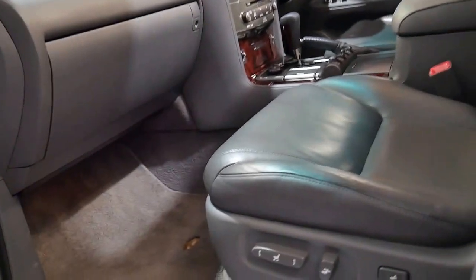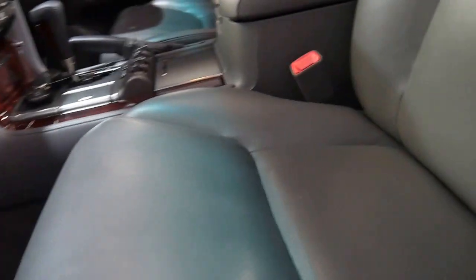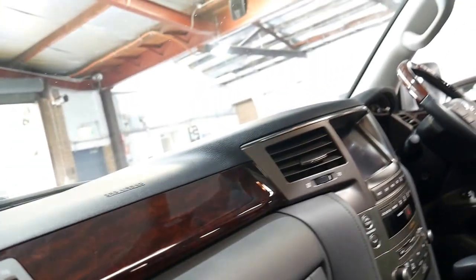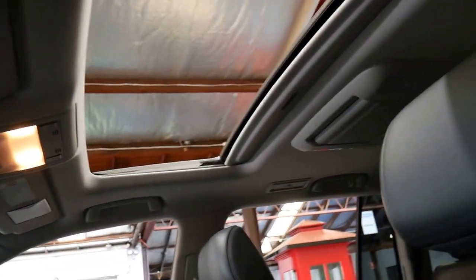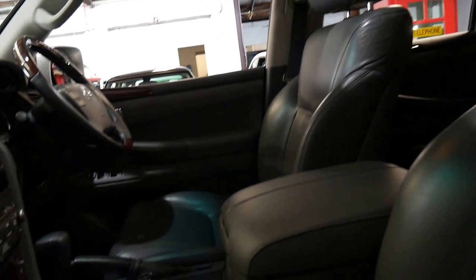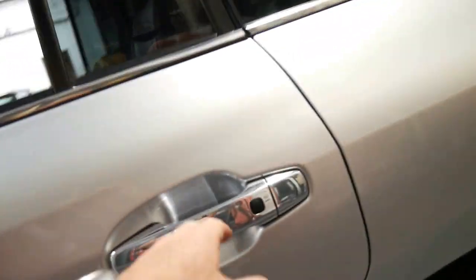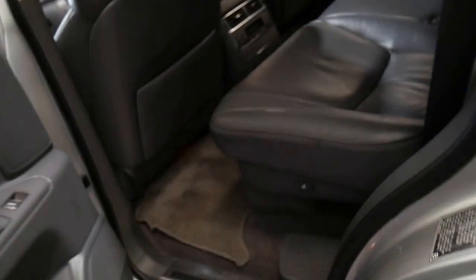You've got keyless entry and keyless start obviously, lumbar supports in these seats. Service history is great — it's been done by Lexus most of the way, and like most people you don't have to take this car to a Lexus dealership after the warranty period. It has had a few services at a brilliant company in Sydney called Edgecliff Automotive.